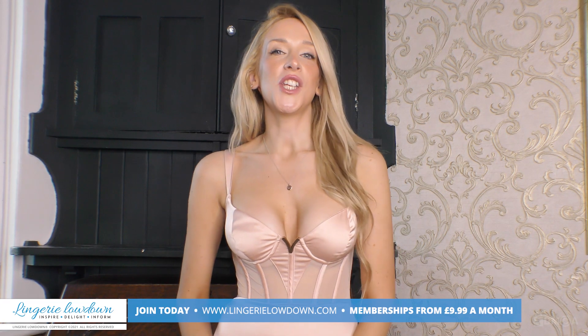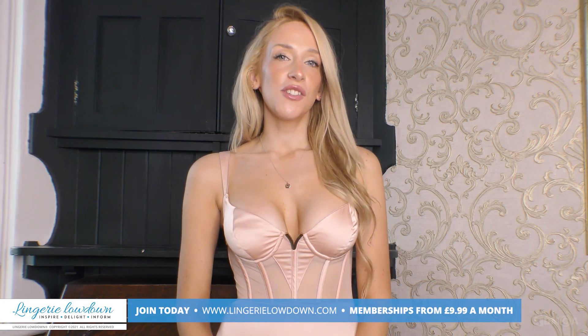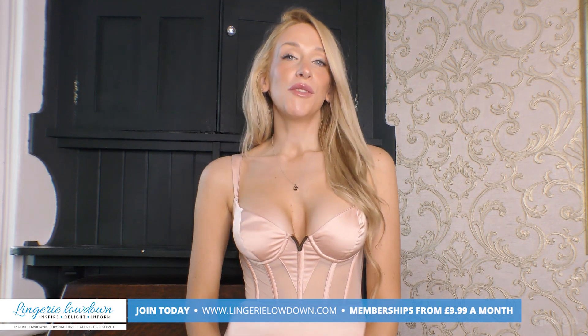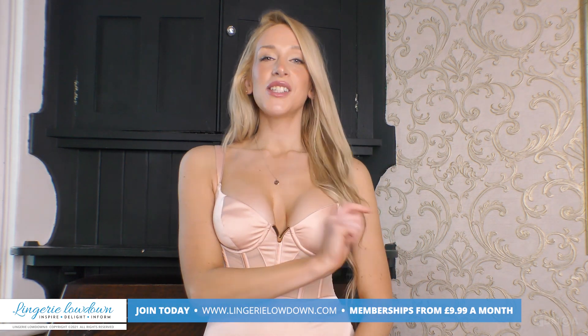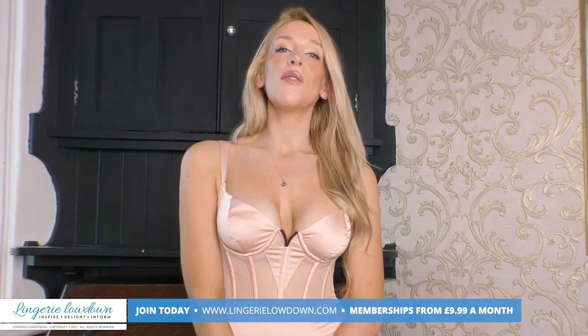Thank you for watching this preview. If you enjoyed this and would love to see the full review, head over to www.lingerielowdown.com/join where you can see up to 5,000 reviews from our amazing team of presenters, who bring you truly honest reviews on some amazing products. Also remember that we do upload previews to our YouTube channel, so if you haven't done so already please subscribe and turn on notifications too — we look forward to seeing you on the website.